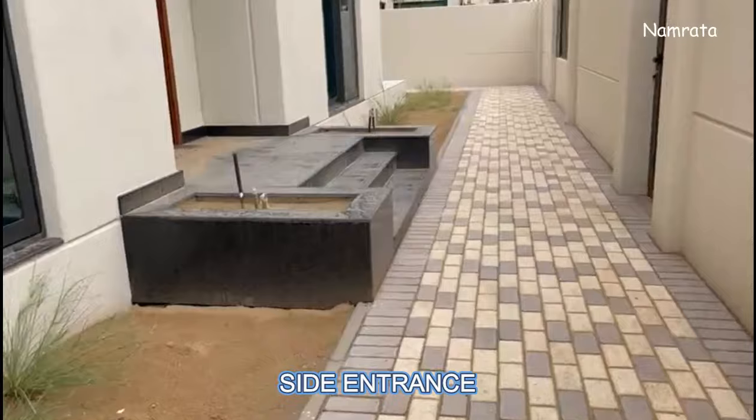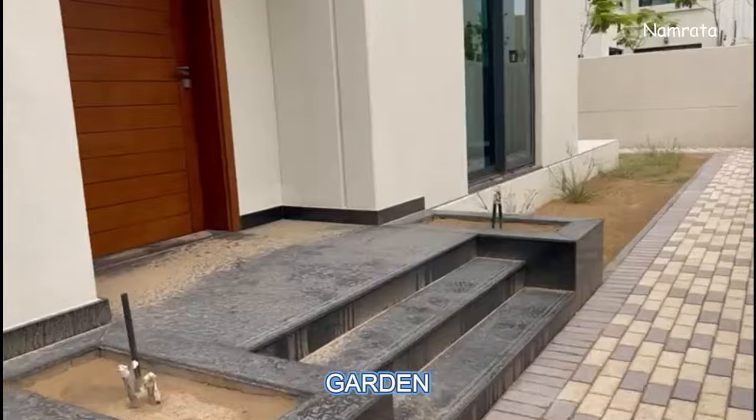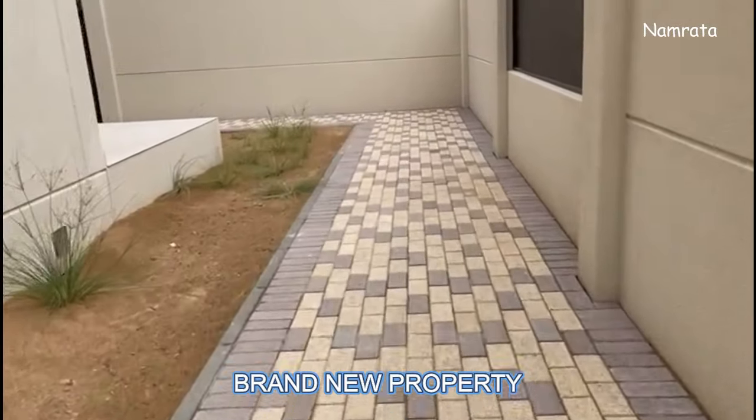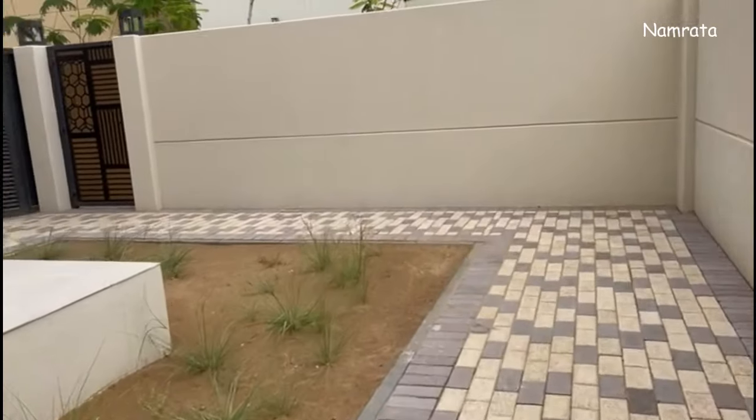It's a corner unit so it has a side entrance and you can see the garden space. This is the side garden part and this is the back side. It has three gates in the garden, one at the back side.